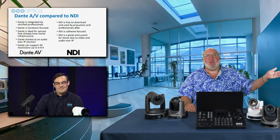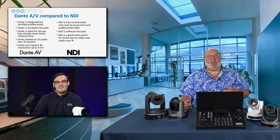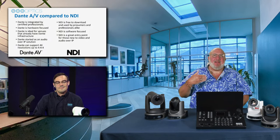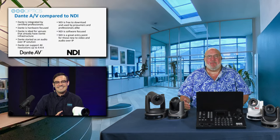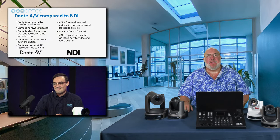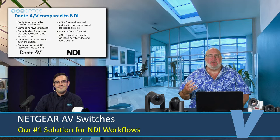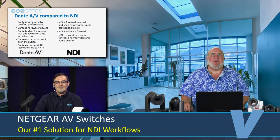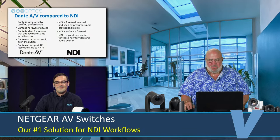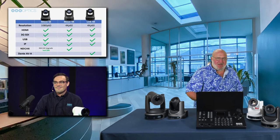Call your certified Dante dealer and let them know you want these PTZ cameras. They can integrate them for you. And if you're going to be going with IP workflows — whether NDI or Dante — you want the Netgear AV M4250 switch. They manage it, it's easier to set up, easier to scale, easier to make changes, easier to troubleshoot. They're just superior AV switches and happen to be our number one solution for NDI workflows, and I think they're the number one solution for Dante AV workflows as well.